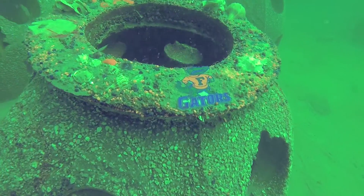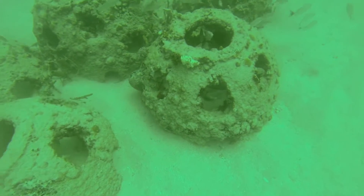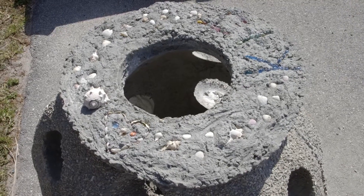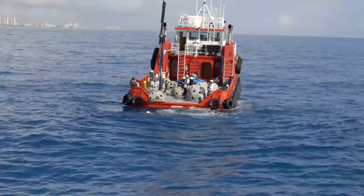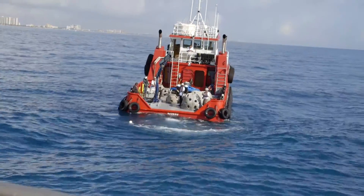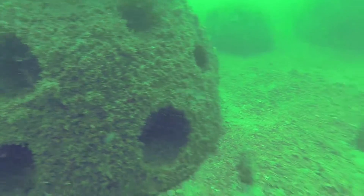Reefballs have got a wide range of applications and usage and they actually work — they stay where they're supposed to stay and they do what they're supposed to do. I wish I could take credit for the Reefball design. It was designed by a group of divers from the University of Georgia who were constantly diving on the same spots in the Keys and recognized the degradation of the reefs and simply decided to do something about it.